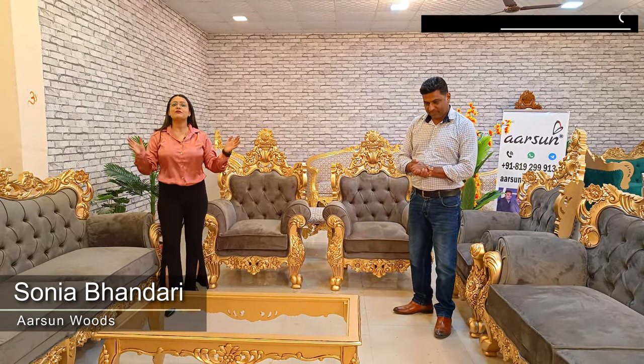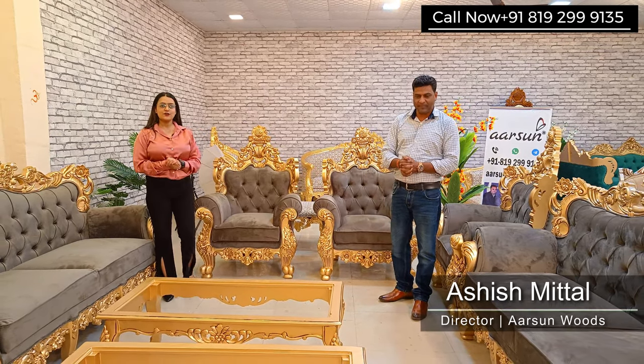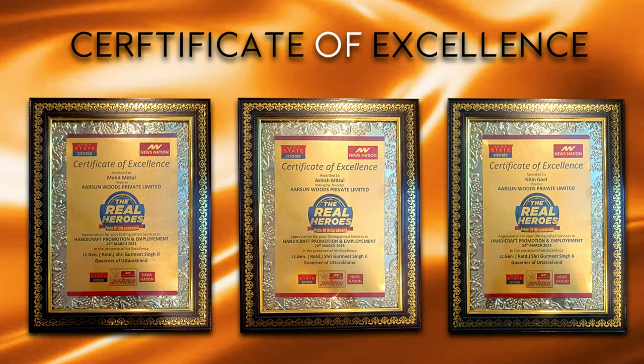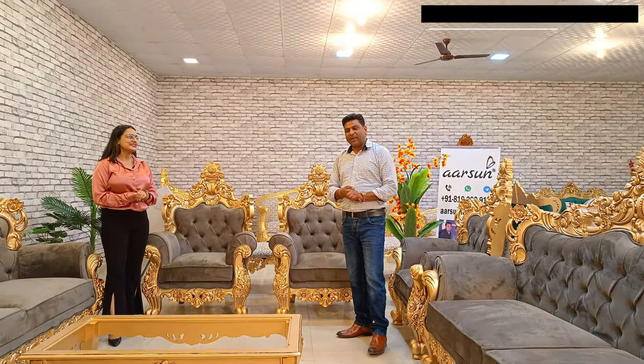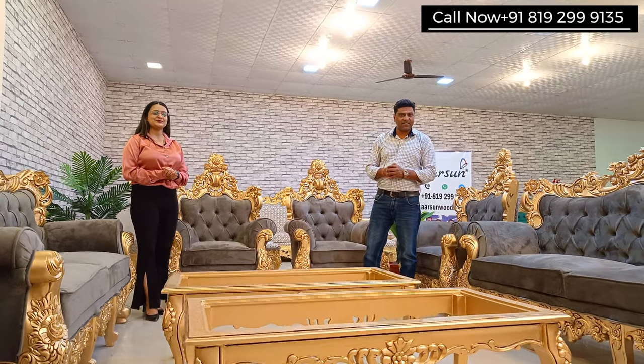Namaskar, this is Sonia Bhandari and I welcome you to Arson Woods. Today we have with us Ashish Mittal, Director of Arson Woods. First of all, congratulations sir — you just received an award from the Honorable Governor of Uttarakhand. Thank you ma'am, and this is not just me — it's the whole team including you. We received an award for our work in the promotion of handicrafts, handcrafted items, and employment generation in our city. I'm really thankful for this prestigious award, and congratulations to the entire Arson team.